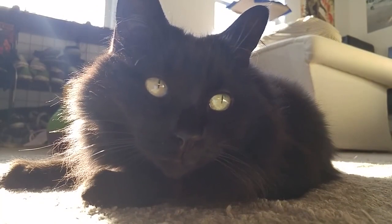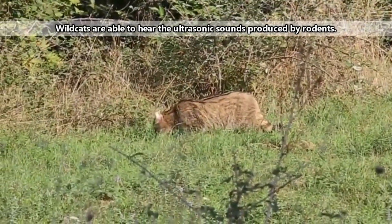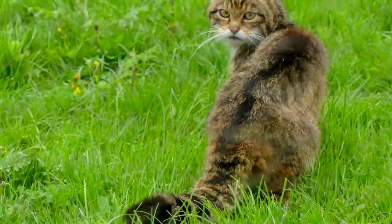Catching rodents is a specialty of wild cats, but they also take rabbits, insects, snakes, lizards, eggs, spiders, birds, and even the occasional baby deer or antelope. Yeah, they're that good.